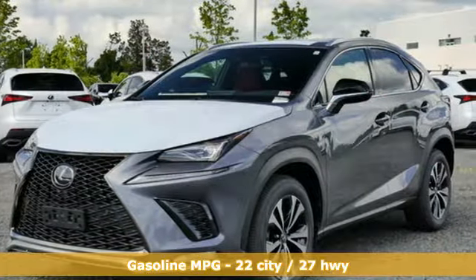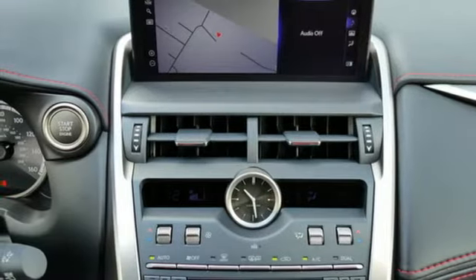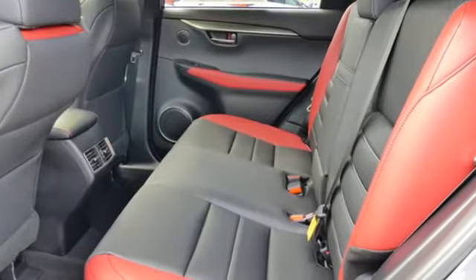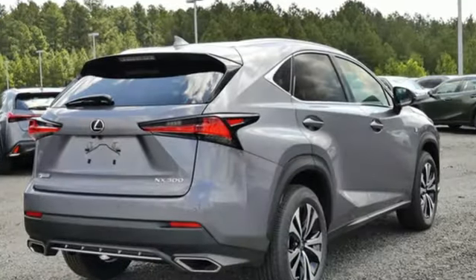Intercooled turbo inline 4-cylinder engine, 4-wheel drive, smart device navigation, Wi-Fi hotspot, dual zone climate control, rear parking sensors, streaming audio, remote engine start smart device, power telescoping steering column, auto dimming rear view mirror, and integrated navigation system.